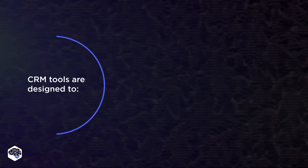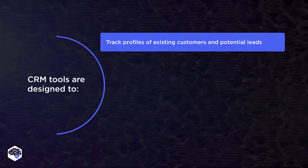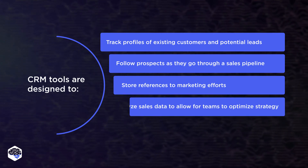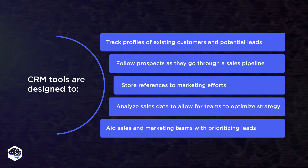CRM software is capable of many features, such as tracking profiles of existing customers and potential leads, following prospects as they go through a sales pipeline, storing references to marketing efforts, analyzing sales data to allow teams to optimize strategy, and helping sales and marketing teams with prioritizing leads.